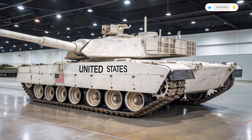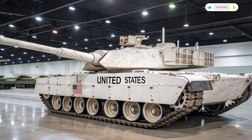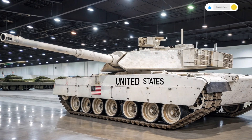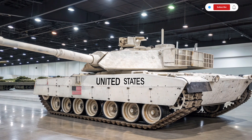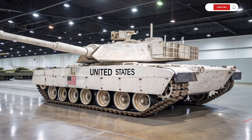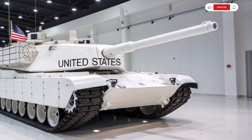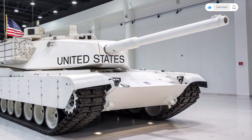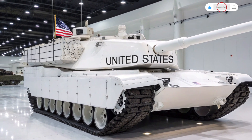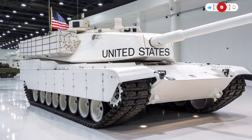Mobility has also seen major refinement. Despite its massive size, the M1 Abrams 2026 moves with surprising agility thanks to new suspension components, upgraded tracks, and weight distribution tweaks. The hybrid powertrain allows bursts of speed up to 70 km/h on roads and impressive cross-country performance. This mobility, combined with improved fuel efficiency, means commanders can deploy the Abrams further and faster, expanding its strategic value.